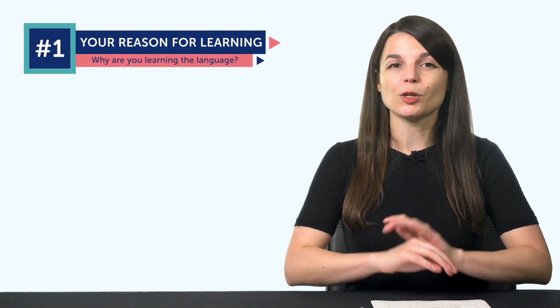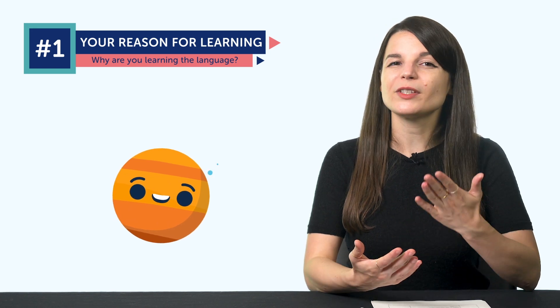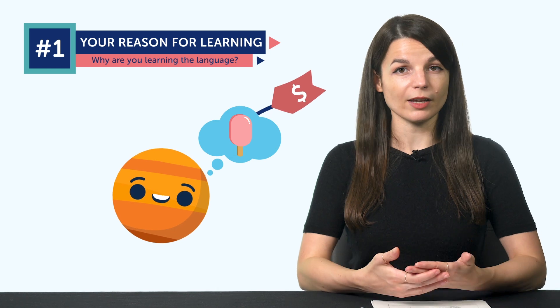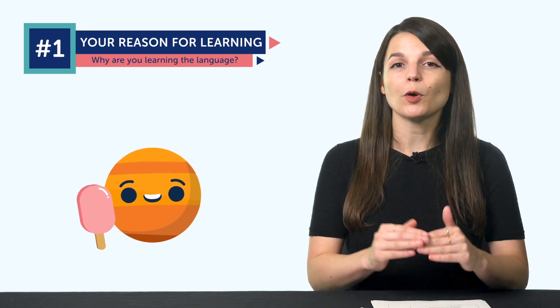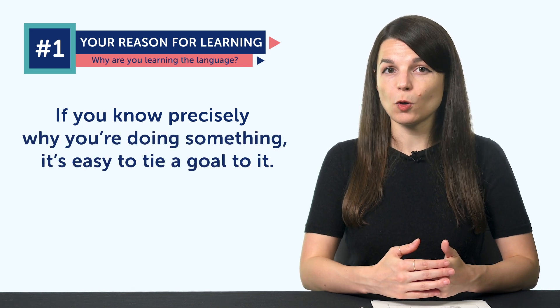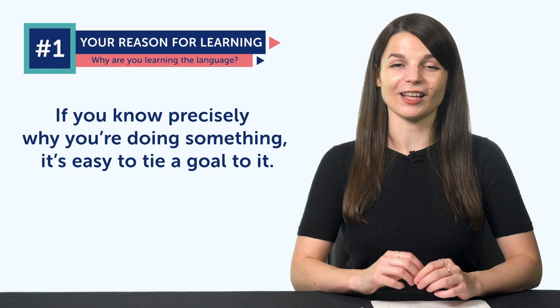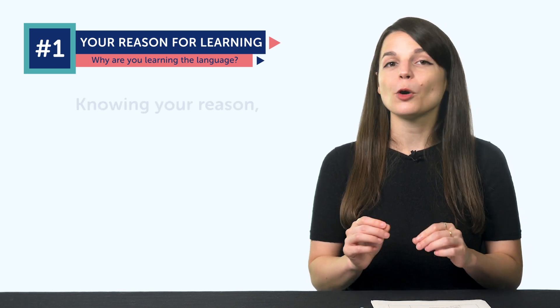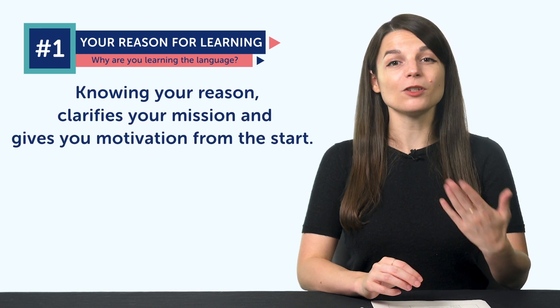Why is thinking about your 'why' so important? Think back to when you were a kid trying to save money. What was the first thing you wanted to buy, and how much did it cost? You probably still remember, and because you knew the specific price, you were able to save up for it. If you know precisely why you're doing something, it's easy to tie a goal to it. There are all kinds of reasons to learn a language — travel, family, friends, love, or maybe you're living in a country that speaks it. Knowing your reason clarifies your mission and gives you motivation from the start.